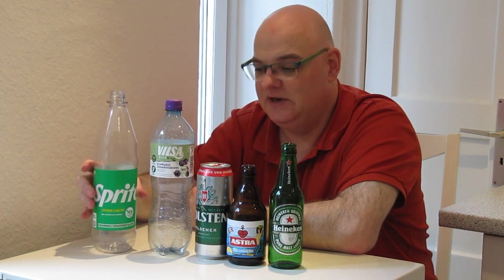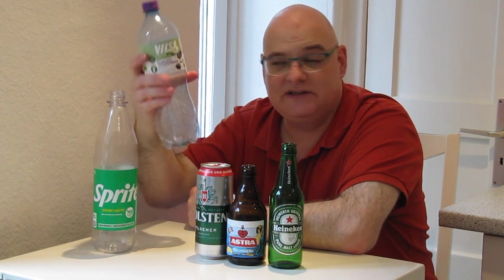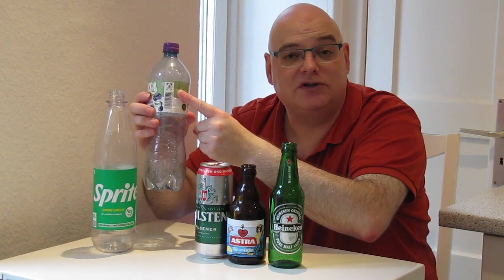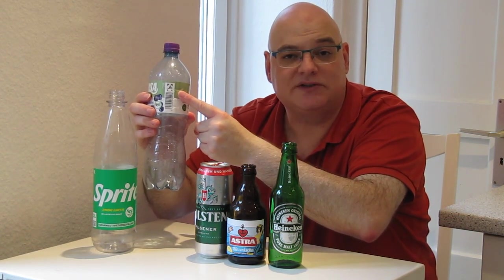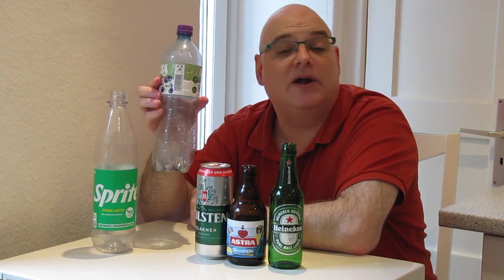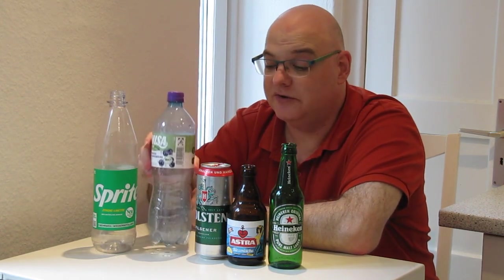Then we have light plastic bottles that have this logo here. It's the Deutsche Pfandgesellschaft, the German Deposit Society logo, and these bottles bring 25 cents when you return them.